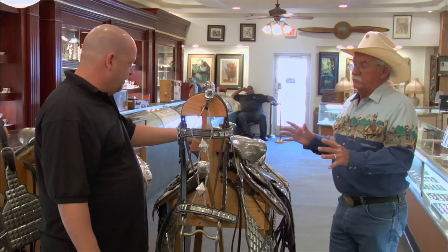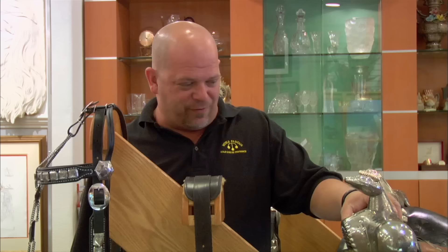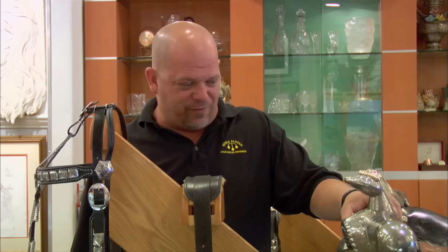So what can you tell me about them? These are Ted Flowers silver saddles. They're not actually silver, are they? No, they're actually nickel-plated bronze. That way you don't have to continue to keep polishing them all the time, which would obviously be a lot of work. Yeah, because if these were silver, I could imagine polishing them every other day.